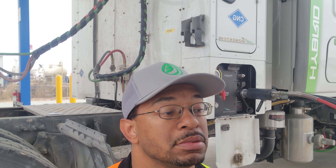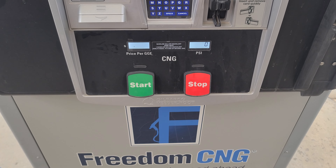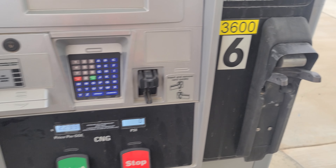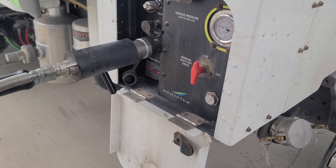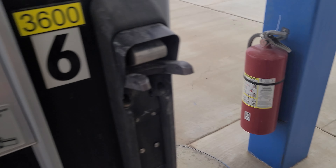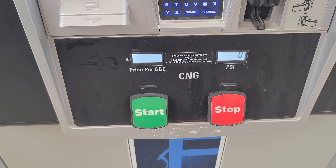Now all we have to do is put in our fuel card information and we should be good to go. As you can see here it's pretty simple — we're off the holster, we're on pump six, we're connected, and we're ready to go. It's reading our pressure and basically it's starting up.